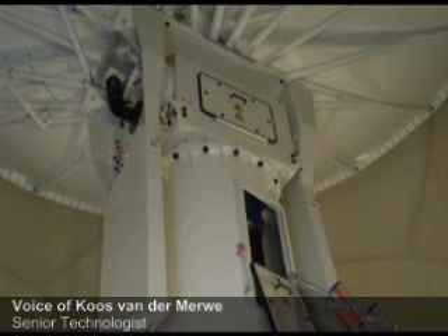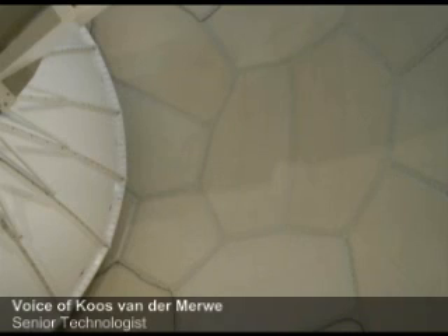The radar is just over 9 metres — basically 10 metres to be comfortable. So it's four stories. The dish is an 8.5 metre dish.